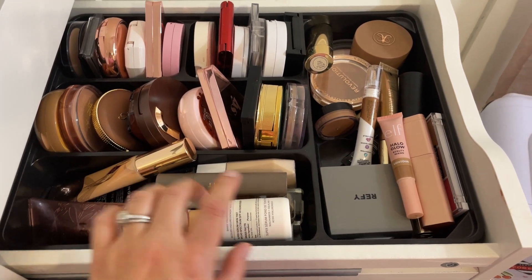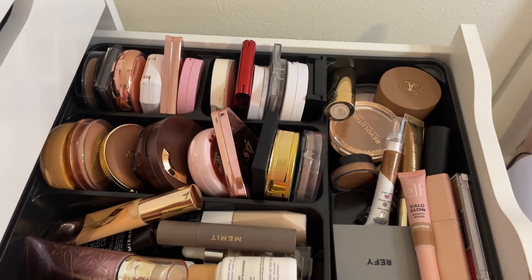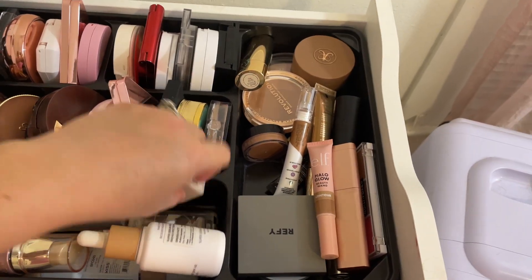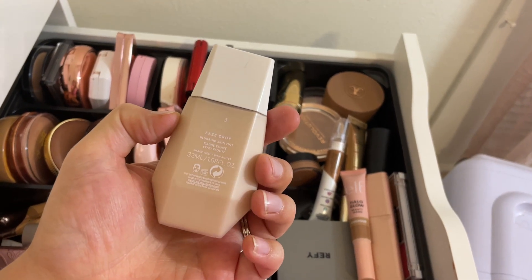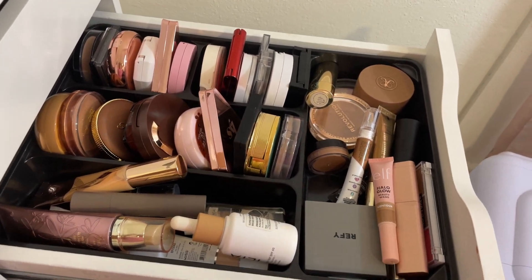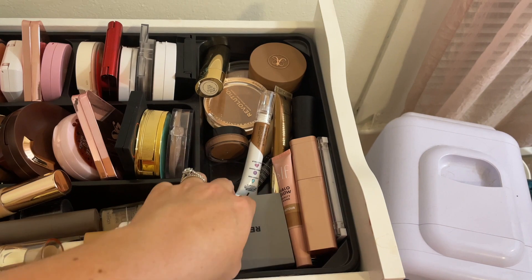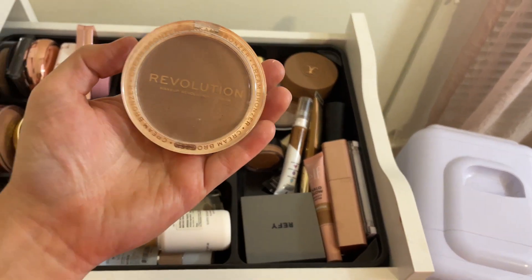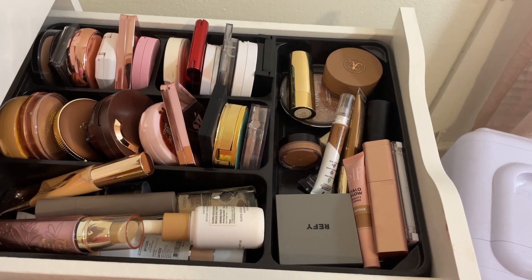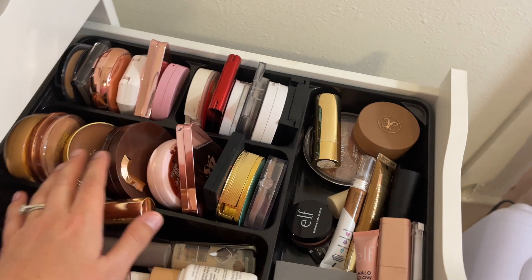In this section I have more tinted moisturizers and lighter coverage foundations, liquid and cream bronzers, and powder bronzers. I want to go for the Fenty Beauty Eavesdrop Blurring Skin Tint in shade 3 — I like to have something with lighter coverage. For cream or liquid bronzer, I'm grabbing the Makeup Revolution Cream Bronzer in Light — I haven't used this in a while and I love this product.